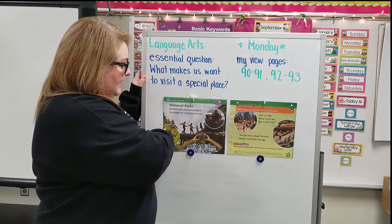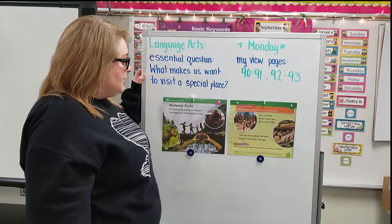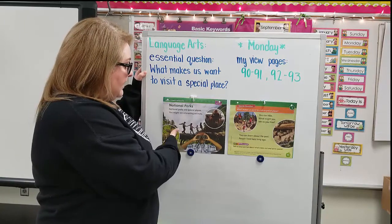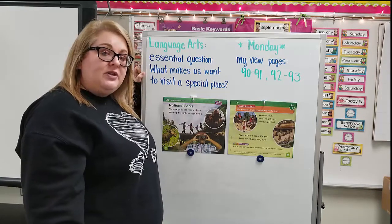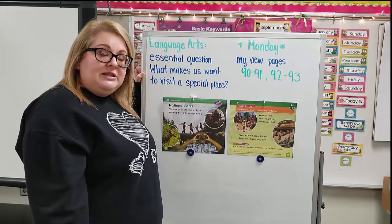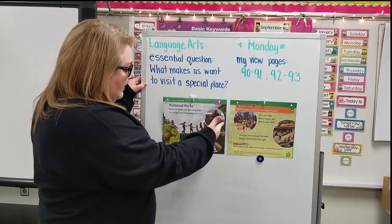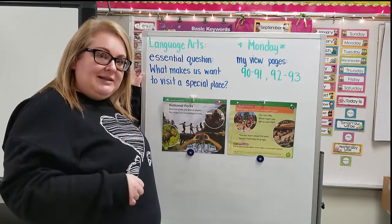We are going to look on the left side first. This is national parks. National parks are special places where you might see interesting animals. In the picture you can see a national park — there are lots of different national parks around the United States, and there are even some here in Indiana. We can see a moose here and a buffalo. I see a boy with some binoculars looking out to see some animals.